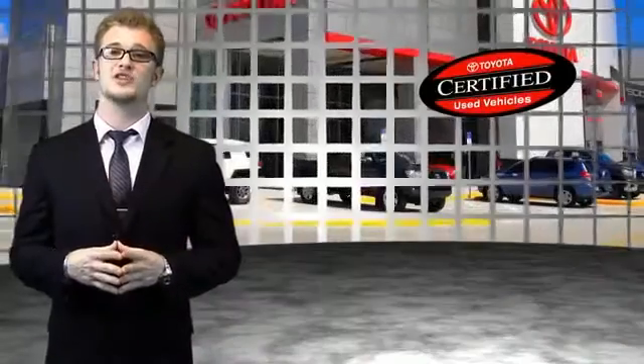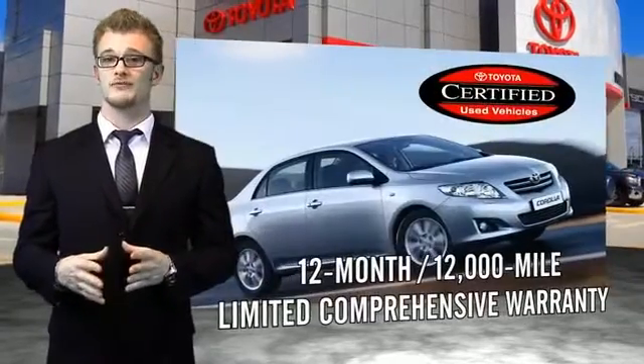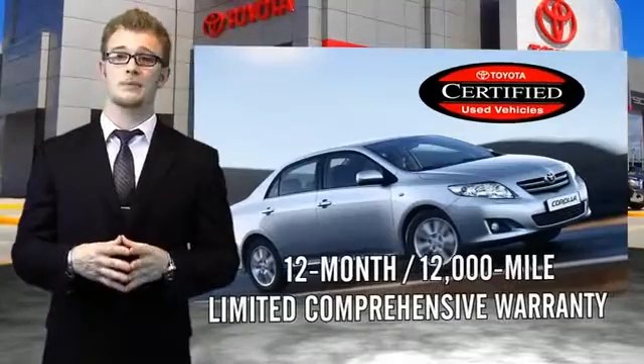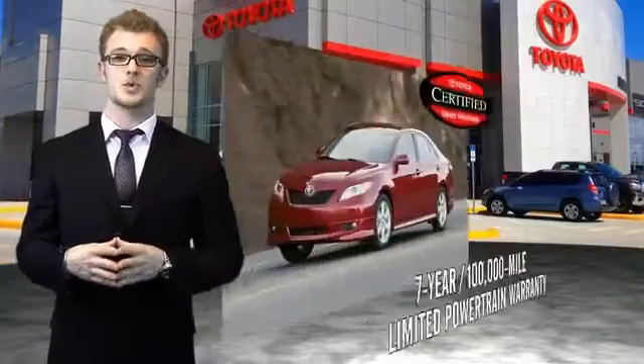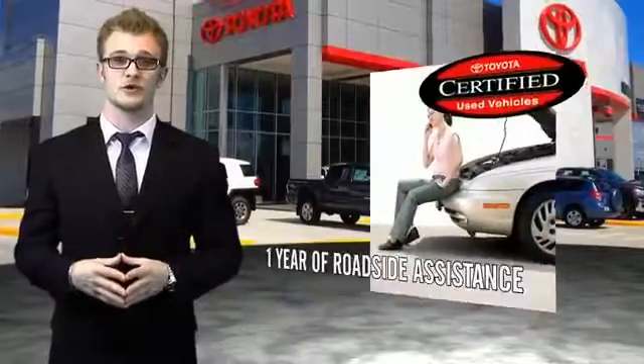Along with industry-leading heritage comes another advantage: an exceptional coverage policy, including a 12-month, 12,000-mile limited comprehensive warranty, and a 7-year, 100,000-mile limited powertrain warranty, plus one full year of roadside assistance.